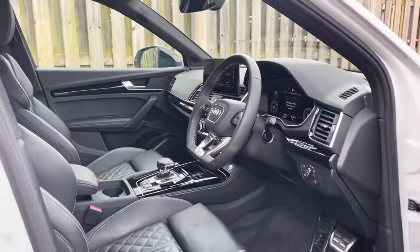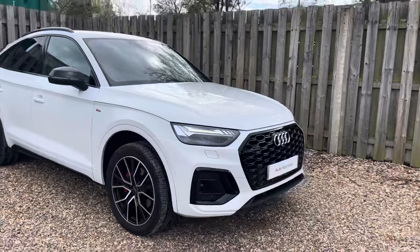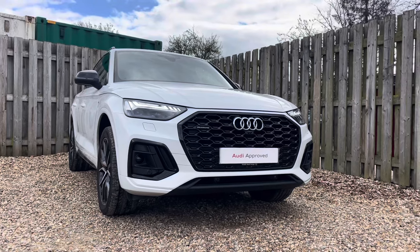Thank you for taking the interest in this stunning approved used Audi Q5 Sportback Edition 1. For more information, please contact Cambridge Audi on 01223 414 181. We hope to hear from you soon!